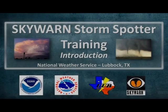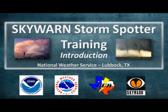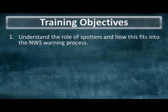Welcome to the National Weather Service Lubbock Skywarn Storm Spotter Training. At this point, you should have already completed the two Skywarn training modules created by the Comet Program, but in the five training sessions that lie ahead, the National Weather Service Office in Lubbock will give you a better understanding of the role that spotters play in National Weather Service warning operations.